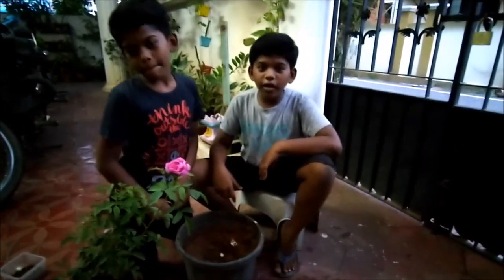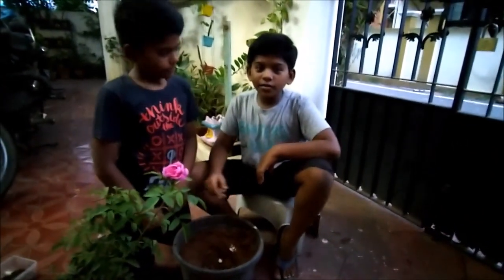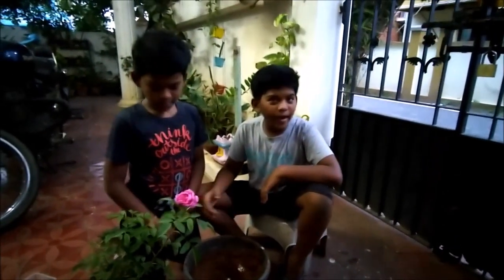Hi viewers, this is Unbiased. Today we are trying to repot a plant.